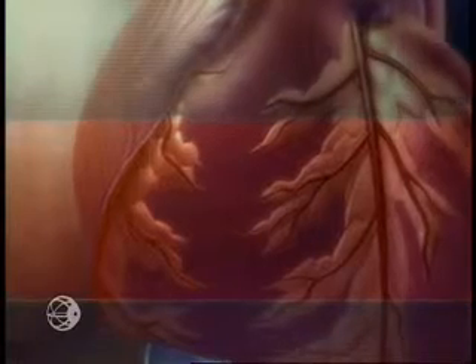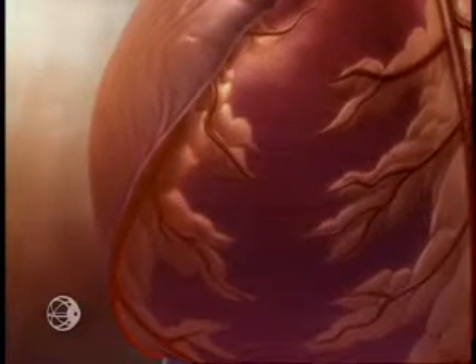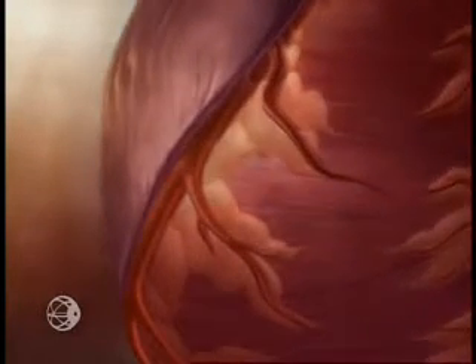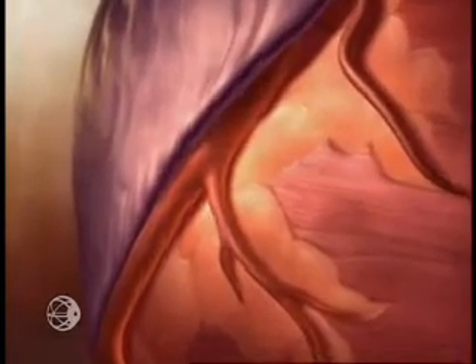Reducing atherogenic burden is one of the greatest challenges for today's physician facing the epidemic of atherosclerosis. Fortunately, research is yielding enormous insights to meet this challenge. Recent decades of study have proven that lowering LDL cholesterol reduces cardiovascular disease, yet still, many cardiovascular events occur without significant elevation of LDL cholesterol.